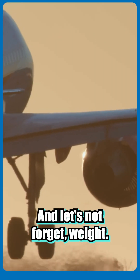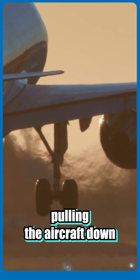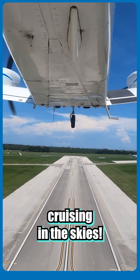And let's not forget weight — the force of gravity and some aerodynamic downward forces pulling the aircraft down. Despite gravity's efforts, lift triumphs to keep the airplane cruising in the skies.